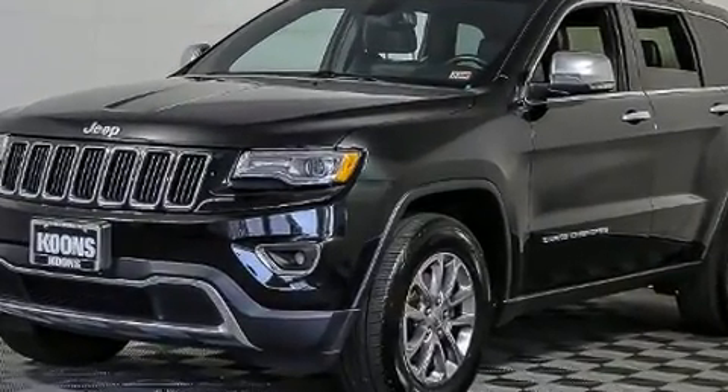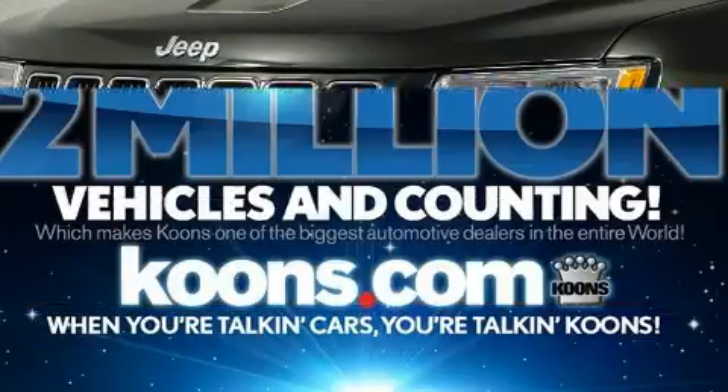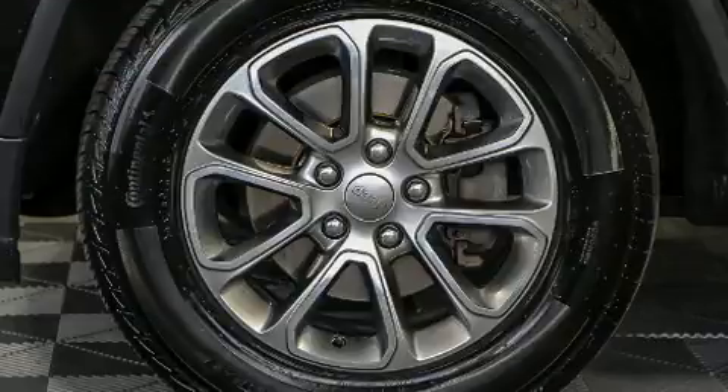It also includes front fog lights, turn signal indicator mirrors, a roof rack, and power front seats. Jeep ensures the safety and security of its passengers with equipment such as dual front impact airbags with occupant sensing airbag and front side impact airbags.